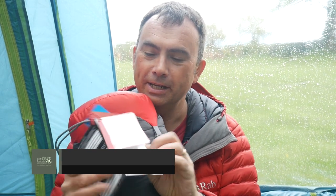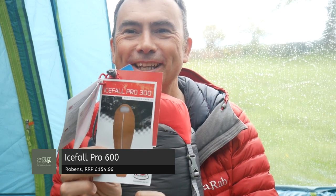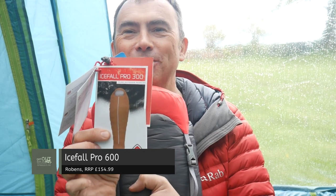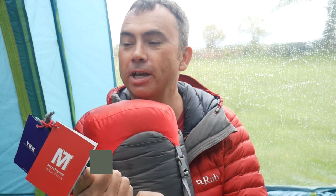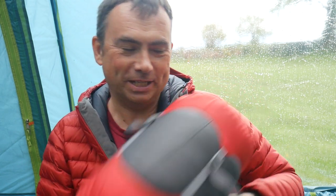I'm going to be testing out this new sleeping bag from Robins. Let me get all the labels out of the way — can you see it there? It's the Robins Icefall Pro 600. You don't often spot this: the bag is marked Icefall Pro 600 as expected, but the label inside says Icefall Pro 300.